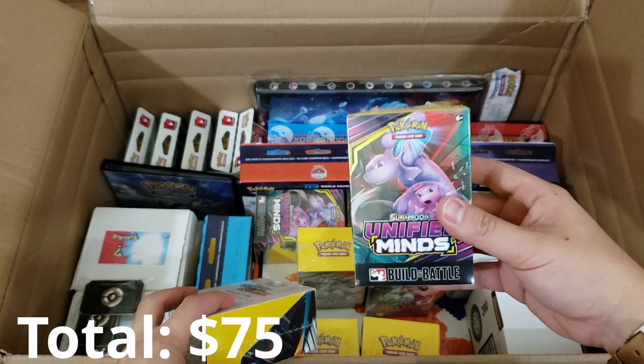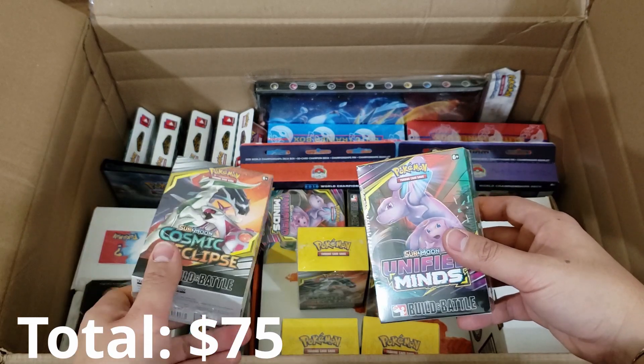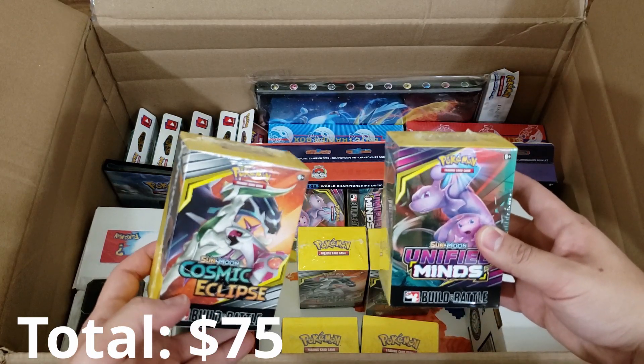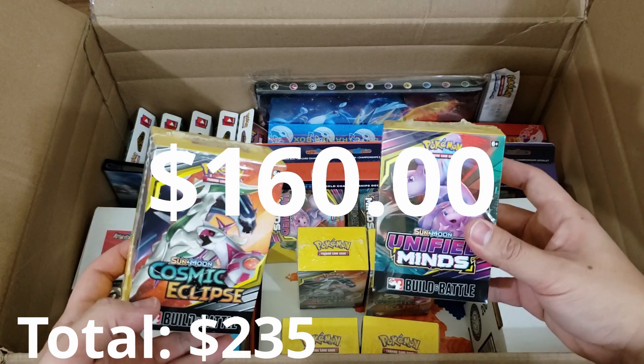These build and battle boxes retail for $20 each and we got ourselves 1, 2, 3, 4, 5, 6, 7, 8 of these for a total retail value of $160 in build and battle boxes.